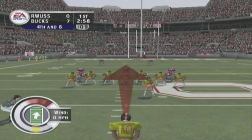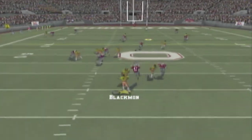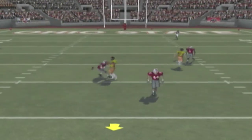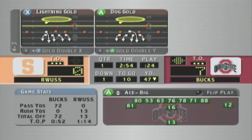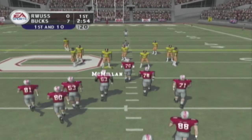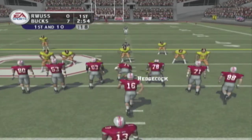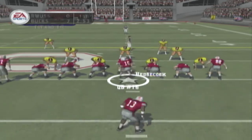It's fourth down now and we'll see the punt team — wait, no he won't, he throws across the middle. Oh, he had the pick and dropped it. They went for it on fourth and didn't get it. I'm not quite sure what they were trying to prove with that. It's the first half and they're going for it on fourth down — two words: dumb call. Play safe and punt the ball next time.